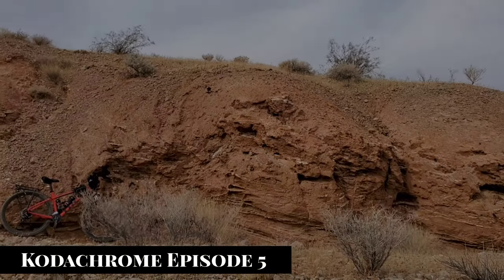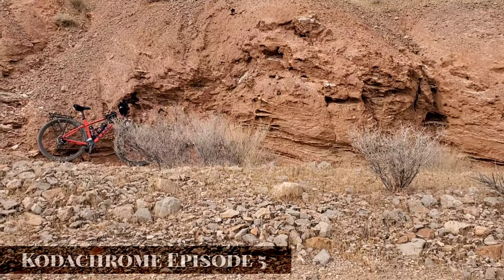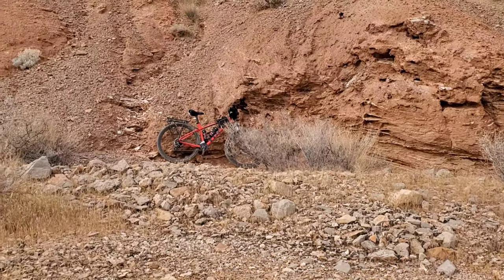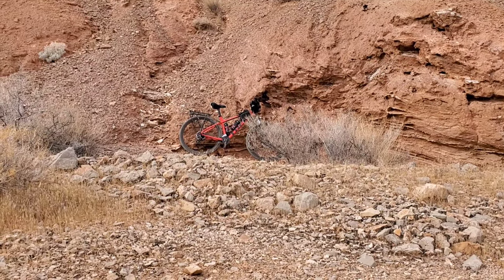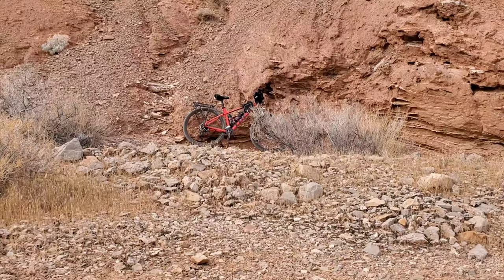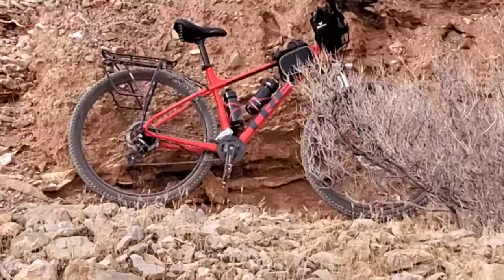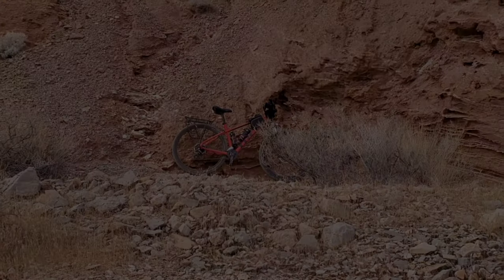It's getting windy. I knew that there'd be a price to pay for being such a nice day yesterday — there always is. My bike will stay there without falling over. It's leaning up against the hill, so it should be good to go. It's a Trek; if it falls over, it can handle it.